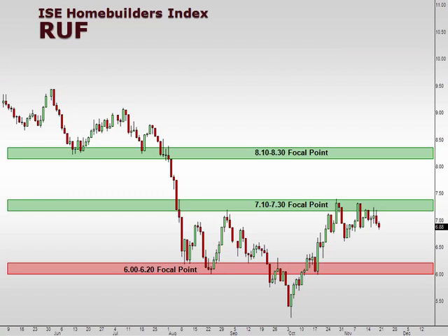When we take a look at the ISE Home Builders Index, which is symbol RUF, the home builders have continued to consolidate, banging their head against overhead resistance around the 710-730 area. We were identifying the relatively bullish price action that we've been seeing, but the bulls have not been able to exceed those highs. We're in a situation where if the support lines around the 680-670 area on the downside give out, it would certainly open the window for home builders to consolidate all the way back down to the $6 area before the next major line of support.